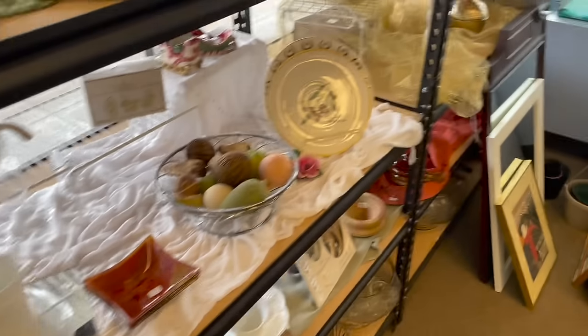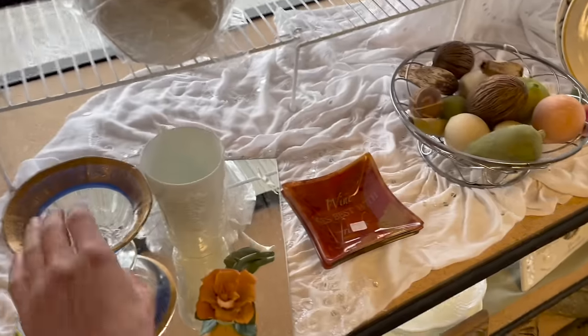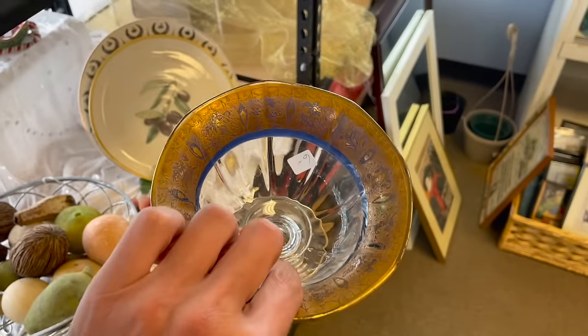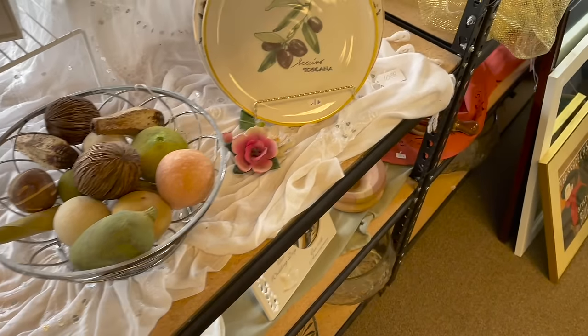I decided to stop at Captain's Treasures. This is still half off. Here's the antique glass — that'd be three dollars. I like the blue and the gold. Hey, look at these flowers. Get this one.